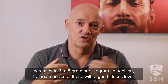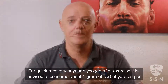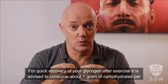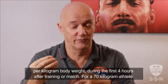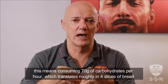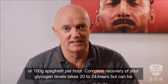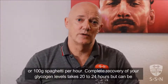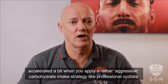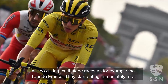In addition, trained muscles of those with a good fitness level are able to store more glycogen compared to untrained muscles. For quick recovery of your glycogen after exercise, it is advised to consume about 1 gram of carbohydrates per kilogram body weight during the first 4 hours after training or match. For a 70 kilogram athlete, this means consuming 70 grams of carbohydrates per hour, which translates roughly into 4 slices of bread or 100 grams of spaghetti per hour. Complete recovery of your glycogen levels takes 20 to 24 hours, but can be accelerated when you apply a rather aggressive carbohydrate intake strategy, like professional cyclists will do during multiple stage races, such as the Tour de France. They start eating immediately after exercise and have multiple meals with lots of carbohydrates before they go to sleep.